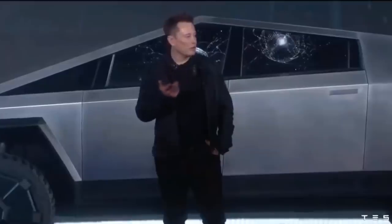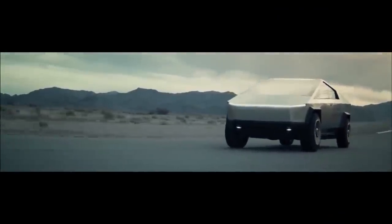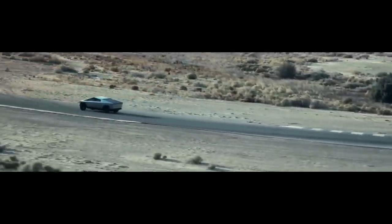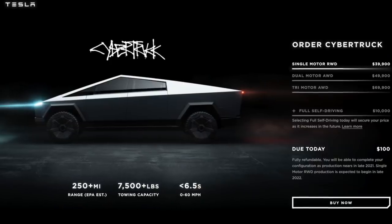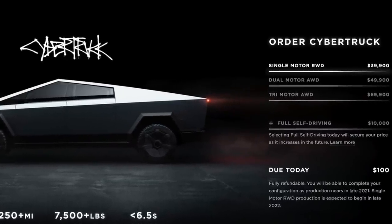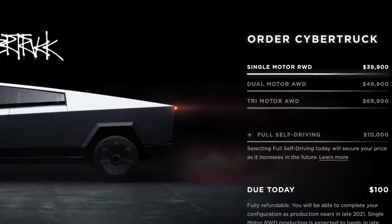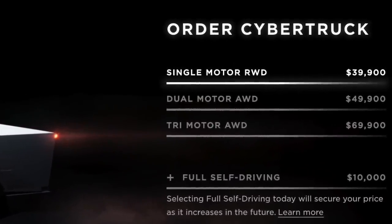Never one to undersell, especially a vehicle he spent so much time building up, Musk basically promised that the truck would represent an electric revolution of sorts. And if the pickup delivers, he might not be that far off. When it eventually goes on sale, the Cybertruck will be available in three different variants. The entry-level pickup features one motor and a rear-wheel drive system, while the two and three motor models will both have all-wheel drive.